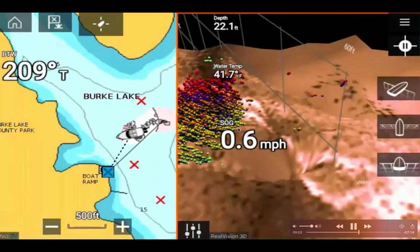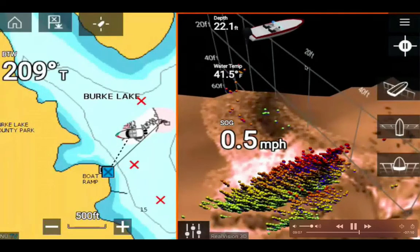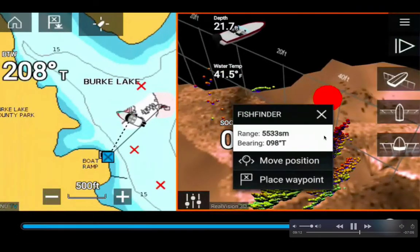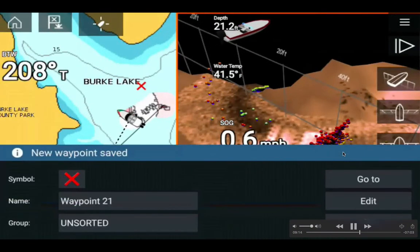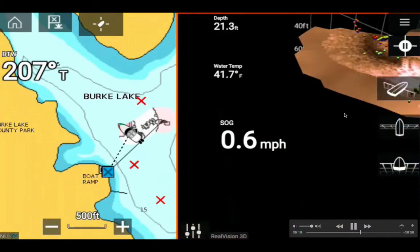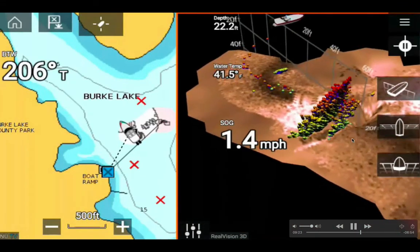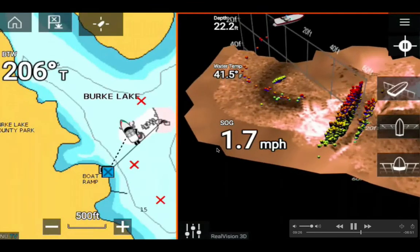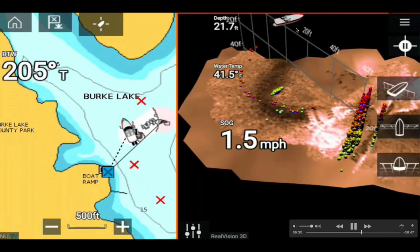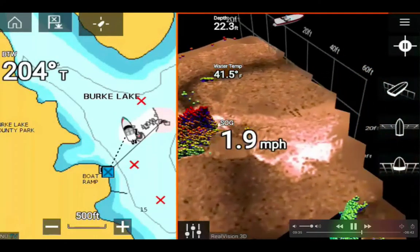I was playing with the screen, so speed dropped to 1.6 mph. The congregation of fish is now to my right. I set a waypoint at this large fish concentration area so I can return to it next time. I started turning my kayak.